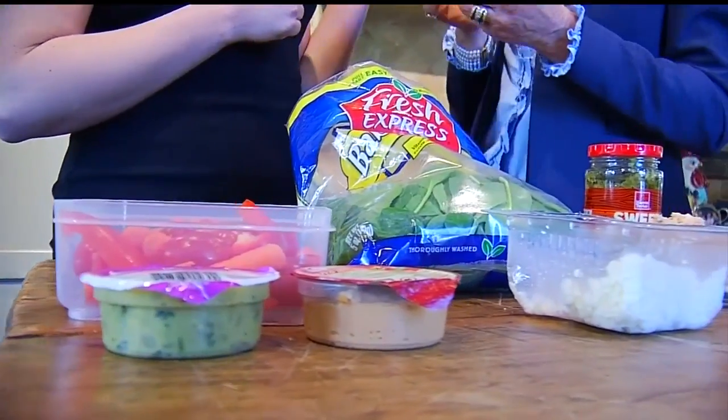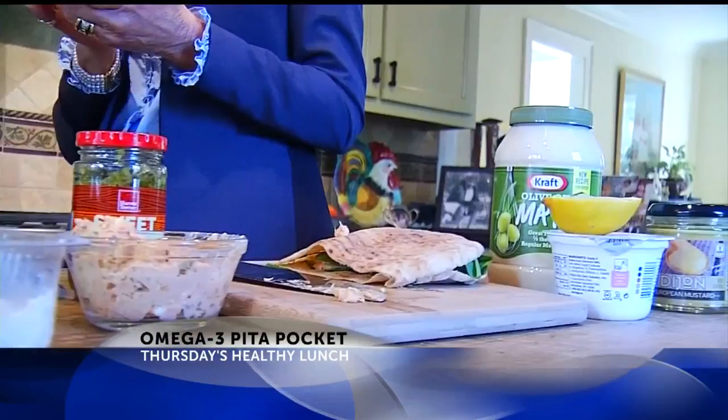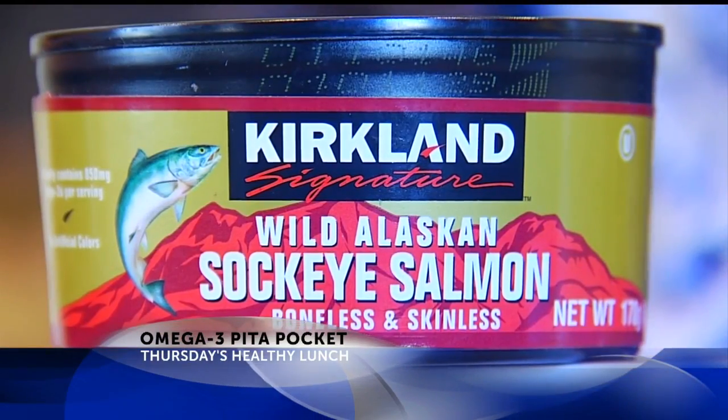This is going to be the omega-3 pita pocket. Call this the brainiest lunch you can make for your kids. One of the biggest crises we have nutritionally is that everyone is not getting enough of the vitally important omega-3 fats.